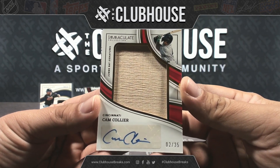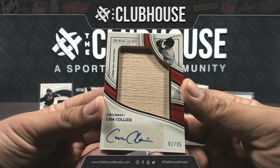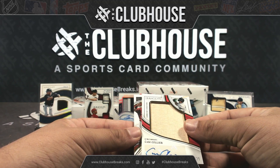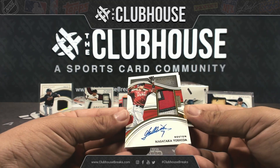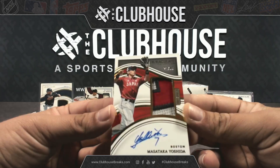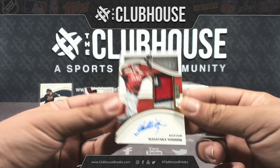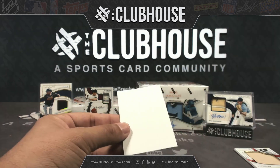Blue line. Got a decision to make — I might take that Dominguez out of 10 down. Masataka Yoshida hard sign patch auto out of 99 — man — Boston, FedEx John. Making my decisions tough over here, but I'll stick with the... prospect patch autographs, jersey number — Bubba Chandler.